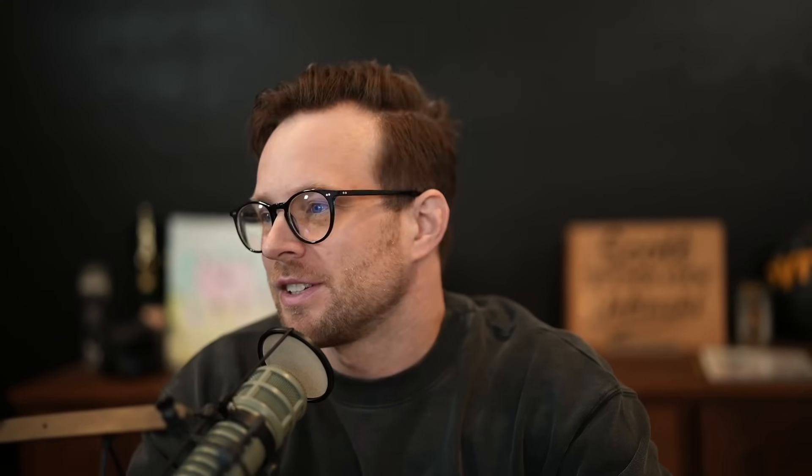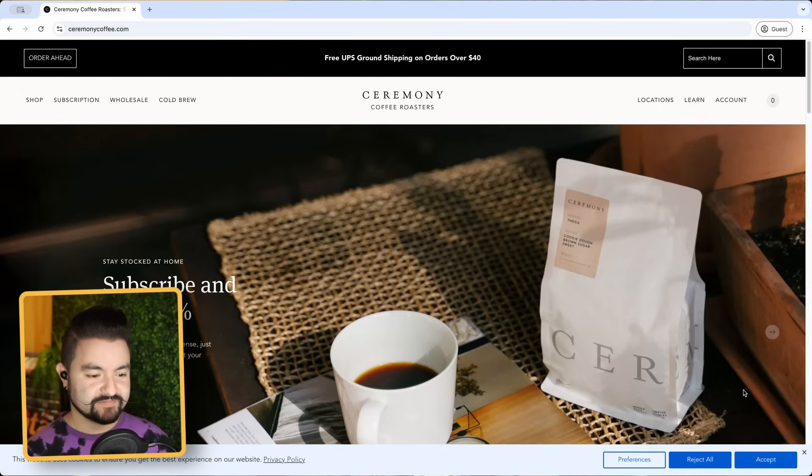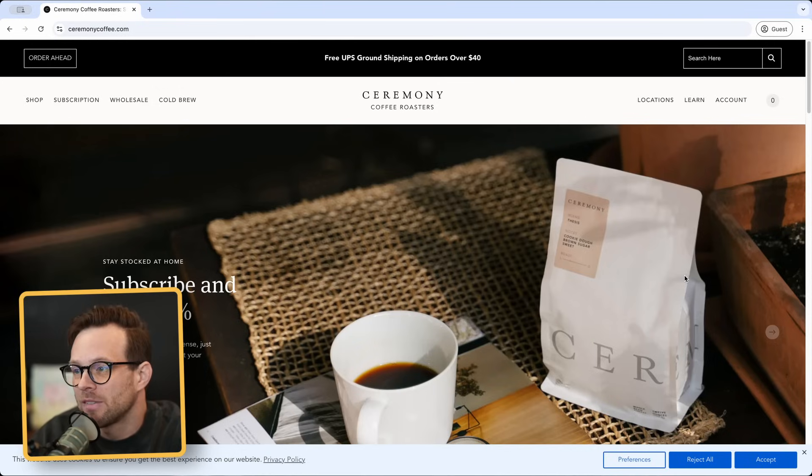This feels like a custom-built React writer site. I don't know if I should be helping you guys. Yeah, you shouldn't. So let's move on to the next one which is CeremonyCoffee.com. This is a pretty basic looking site in terms of overall aesthetic. To me this feels like something that could be a template.